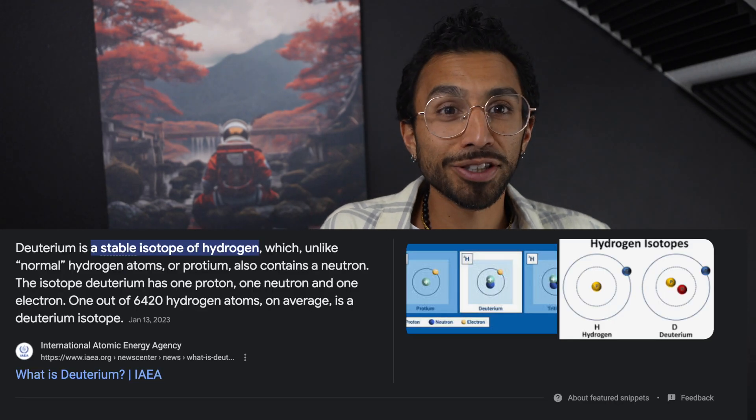It's a much less common form of hydrogen — out of every 6,240 normal hydrogens, there's maybe one deuterium. Deuteration is when you change all of the protiums to deuteriums, making the molecule heavier because of all the neutrons.